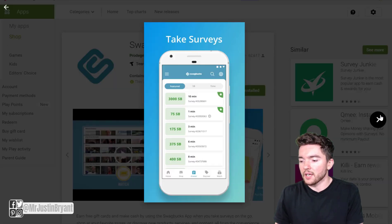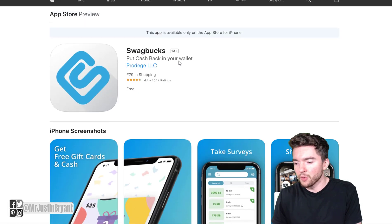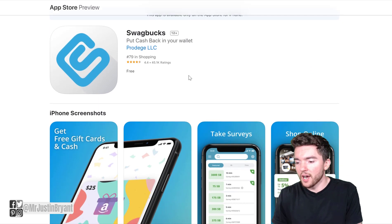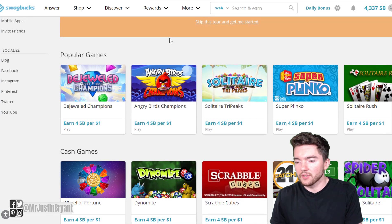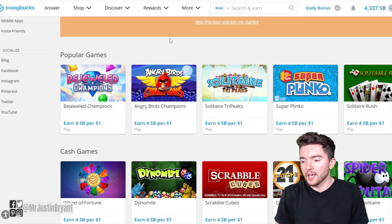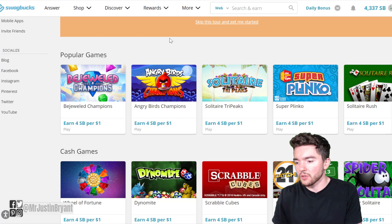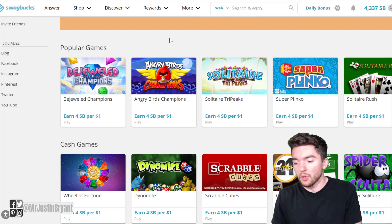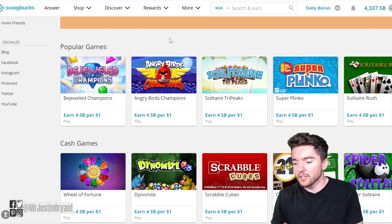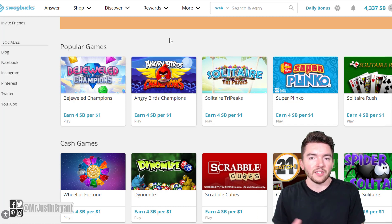They have quite a few screenshots you can look through before downloading, and they also have a 4.4 out of 5 star rating for the iPhone version. If you want to sign up, you can go to swagbucks.com on your desktop. They have all different types of games — Solitaire, multiple versions of that, Angry Birds, Bejeweled, Wheel of Fortune — lots of popular games that are known as classics.